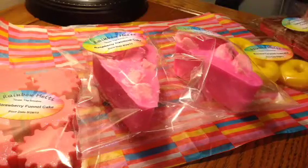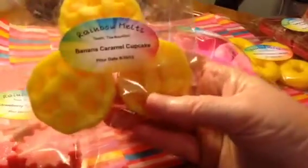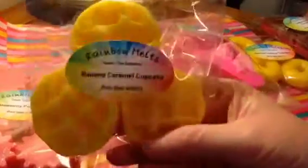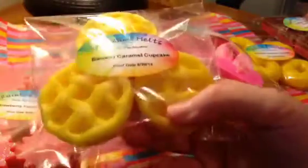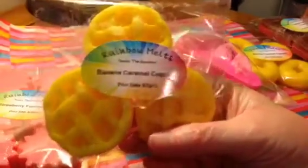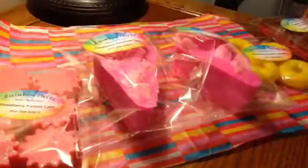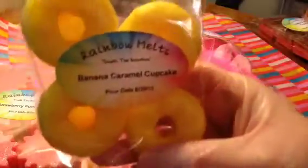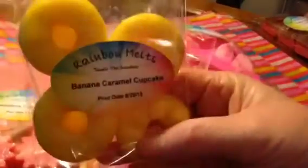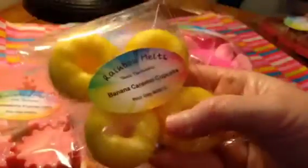I grabbed the same scent in these two — sorry about that. This is Little Lattice Pies, and this one's in Banana Caramel Cupcake. It's a really candy banana, almost like a runt banana, but it's got a caramel note in it too — it's really good. This is three ounces and you get three little pies. And in the same scent I also have the little donuts. You get four of those and it's around three ounces. They're really cute and they smell really good.